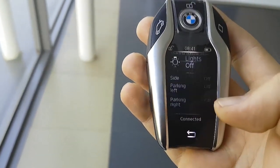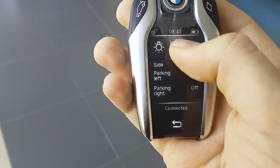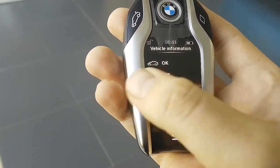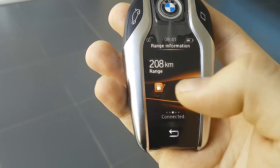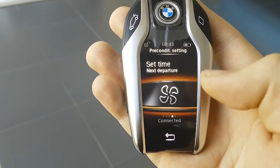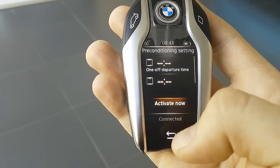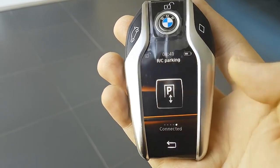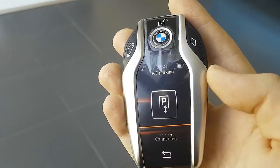This is the smart key that you get on the 5 Series. It has various settings that you can control, and it does need to be charged. Very impressive key. Now let's have a look at the interior.